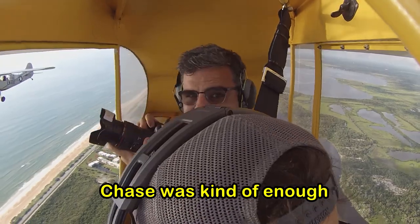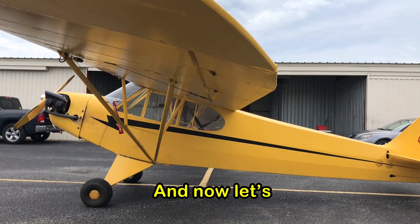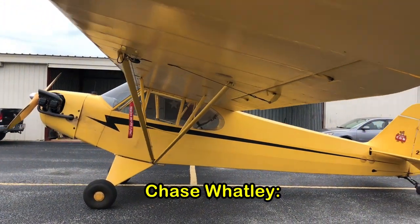Chase was kind enough to give me a ride in his airplane and I even got to take photos of another airplane from his Cub. And now let's meet the pilot of this J3 Cub, Chase Watland.